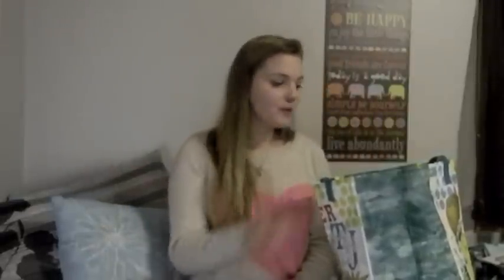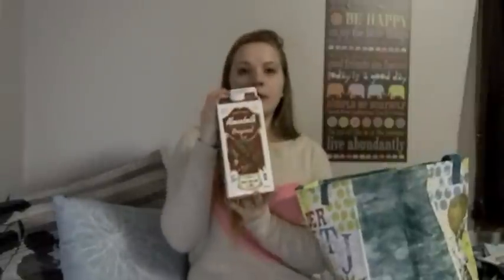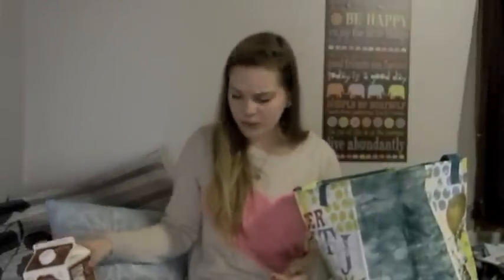That concludes the beauty portion of this haul. If you want to watch the food part, keep watching because I love food and I love to see what other people buy. I went to Trader Joe's looking for almond milk and came out with way more, which always happens when I go grocery shopping. I got my almond milk - this is my favorite, just the original one. I don't like the vanilla ones, they're too sweet for me.